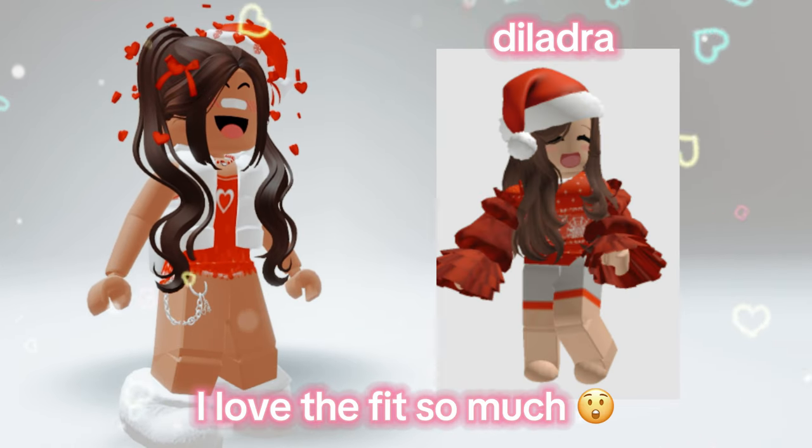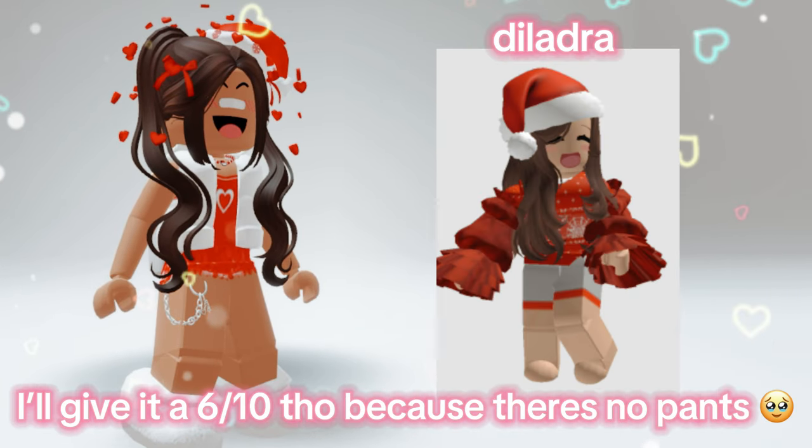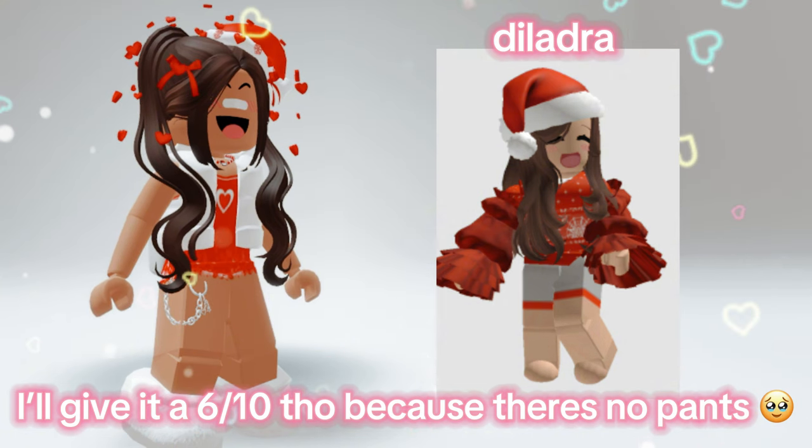Woa, I love the fit so much. I'll give it a 6 out of 10 though, because there's no pants.